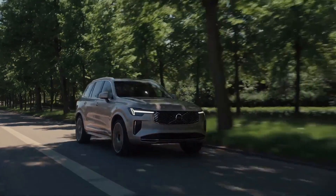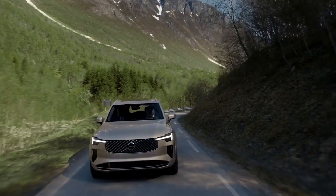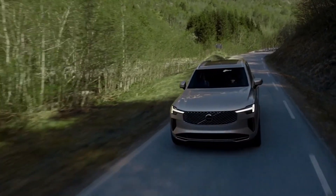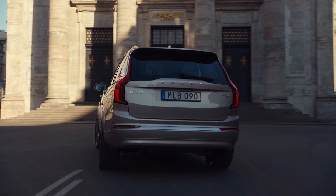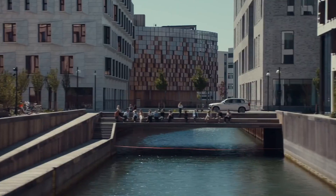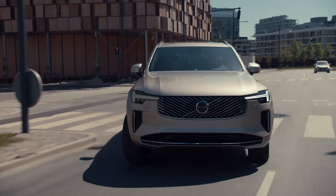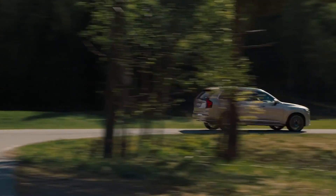The EPA estimates that ordinary XC90s with the base powertrain achieve 23 to 24 miles per gallon in combined city and highway driving. We tested the XC90 plug-in hybrid, which can travel 32 miles on battery power alone according to the EPA — that nearly matches the outcomes of our real-world test.